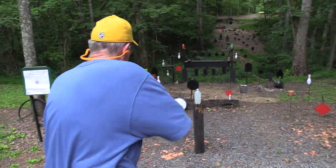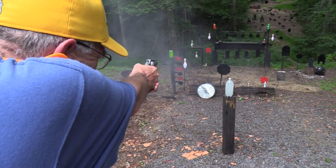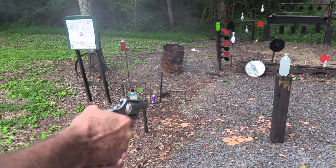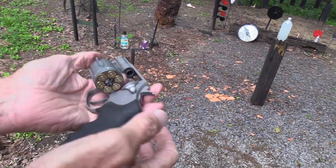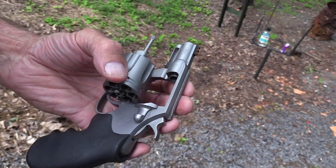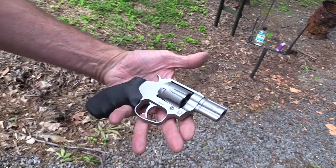Hickok 45 here, and there's a snake in my holster — yes, of the Colt variety. Colt Cobra. There's a Cobra — wow, Cobras are dangerous, and that could be, couldn't it?